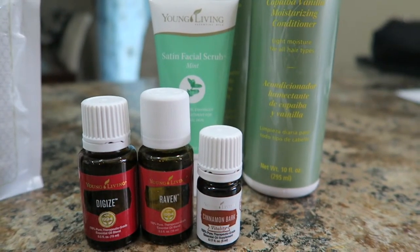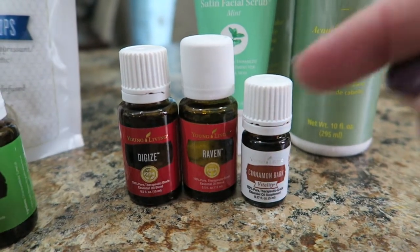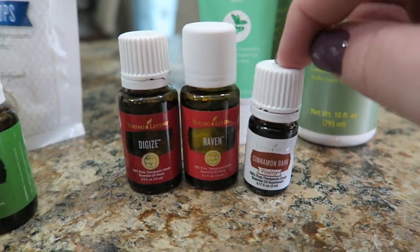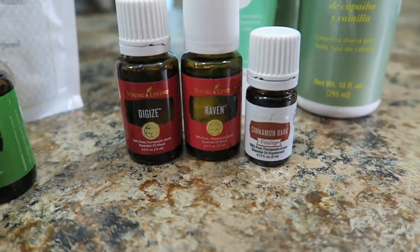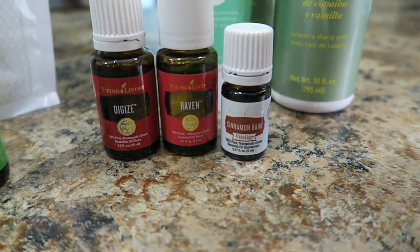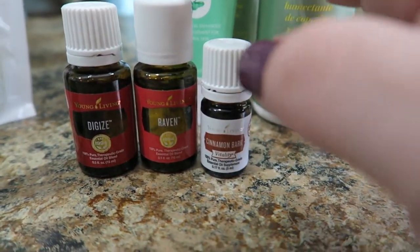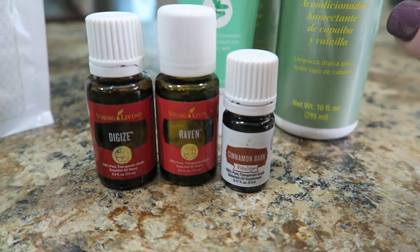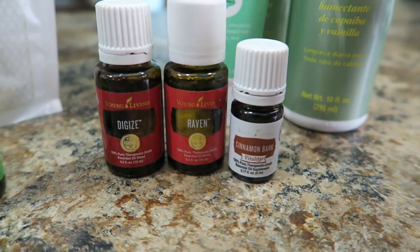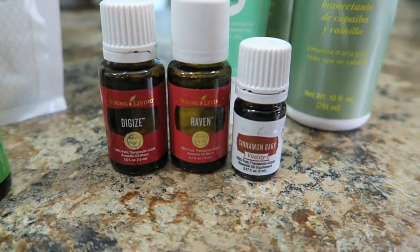These items over here were all freebies — promo freebies. If you spent a certain amount you got these all for free, which is incredible. This is like a $30 bottle, this is a $30 bottle, this is $24 — so we're almost at a hundred dollars for free. DiGize is so good for digestive support. Raven is great to have this time of year for respiratory support — it helped me a lot a couple of years ago when I was getting sick every winter. Cinnamon Bark is something I use every day; my dad uses it too. We put it in veggie capsules and take it at night — it's very good for blood sugar and endocrine support.